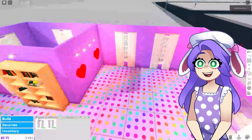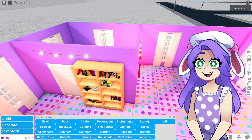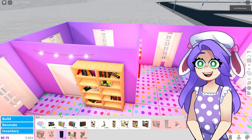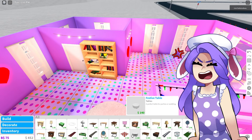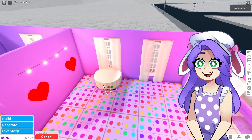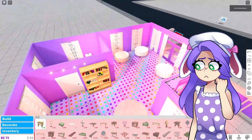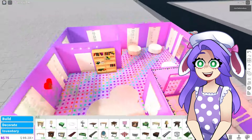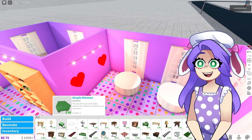Now we need some booth seating. They have speaker booths but that's not the booth I'm looking for. Let's just grab a table — I don't like any of these. Maybe the festive ones. Guys, I ran out of money! What in the world? I have no money left, I guess I have to buy more. Hopefully a hundred thousand dollars is enough — I mean, that is a lot of money. It has to be enough to get us through this build because I can't buy any more money.